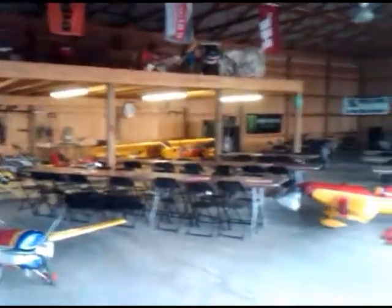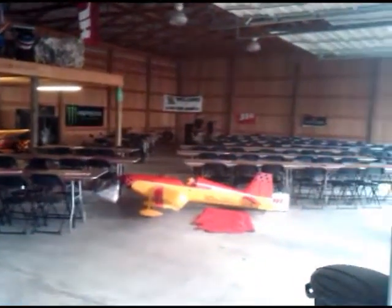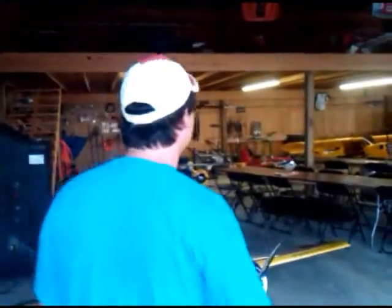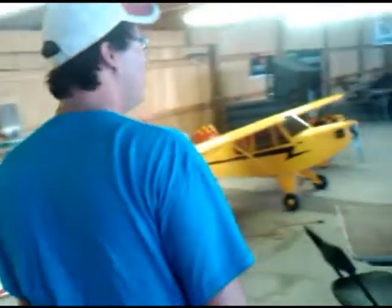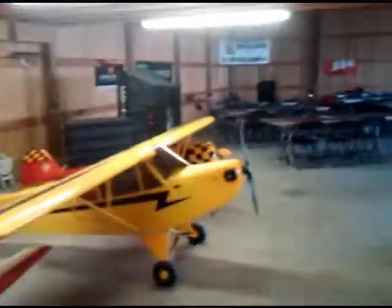Now we are entering the equipment barn. This is where we will be holding the banquet for the 2010 Clover Creek. Some people don't have enough room in the hangar. Now we're running into young man Alex Porter. You want to say any words? This is an awesome facility at Clover Creek. It's awesome. That's all I got to say. It's amazing out here.